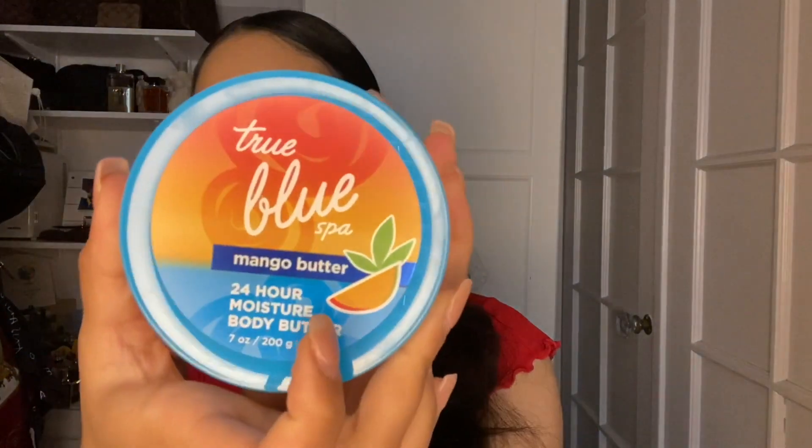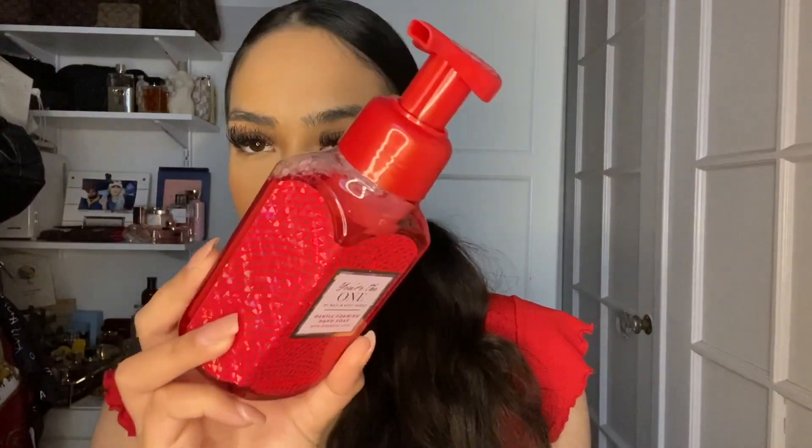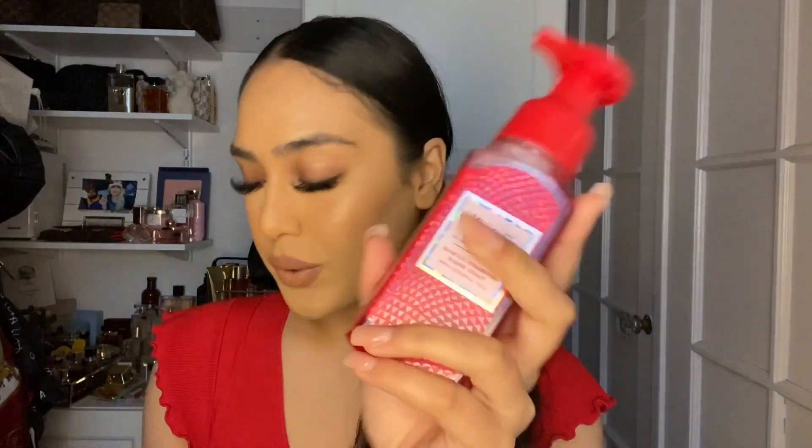The last two things: first is the you're the one hand wash. I love this scent so much — I paid full price for the actual perfume because I loved it that much. I have it in the hand wash, body lotion, shower gel, mini lotion, and the wallflower. I am obsessed with this scent from Bath and Body Works like I've never been with any other. I got the hand wash for around three dollars.